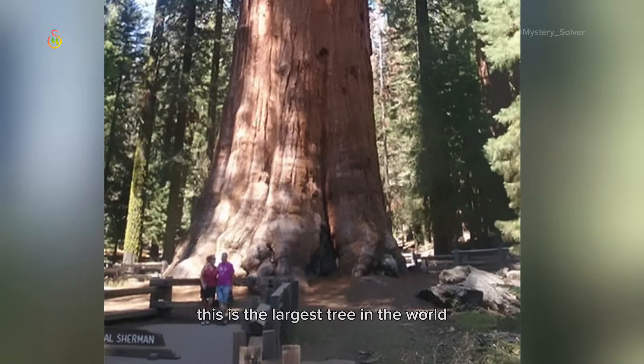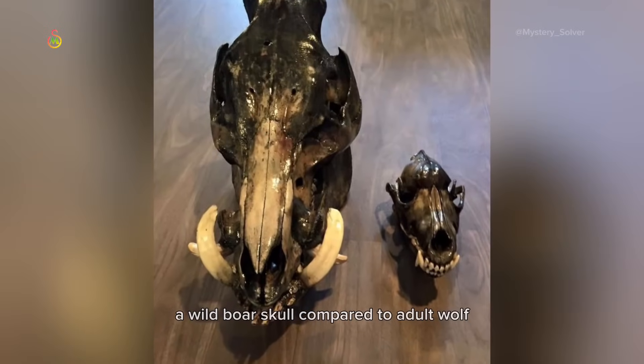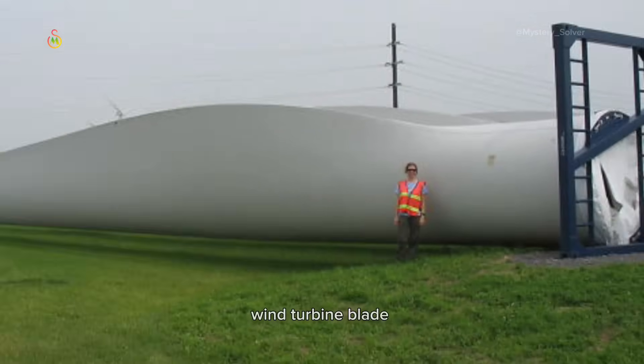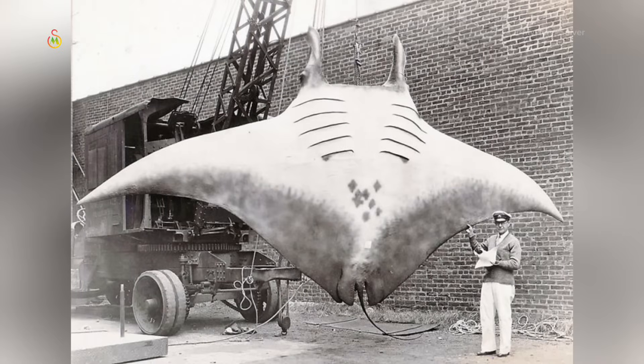This is the largest tree in the world. Gorilla's hand versus human hand. The wild boar skull compared to an adult wolf. Look at this wind turbine blade. Yao Ming and a seven-foot-tall guy. A comet compared to the city of Los Angeles.